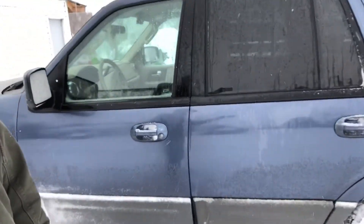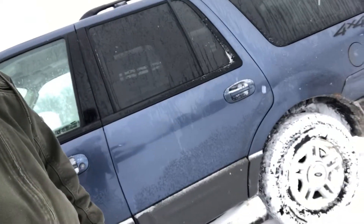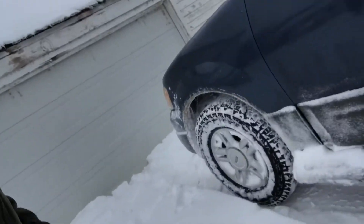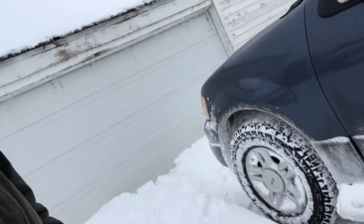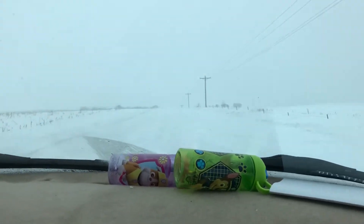I just got home from going to town and this is what my truck looks like. This is just one side — as you can see, we got a little snow. I'll show you the drive home, that was fun.